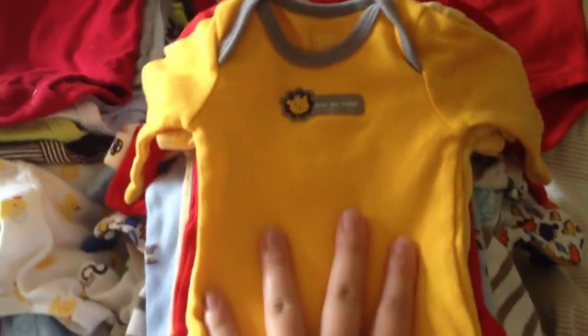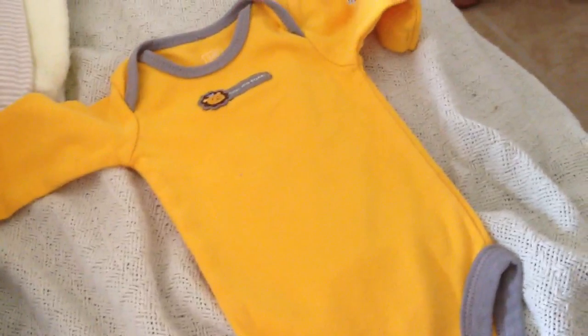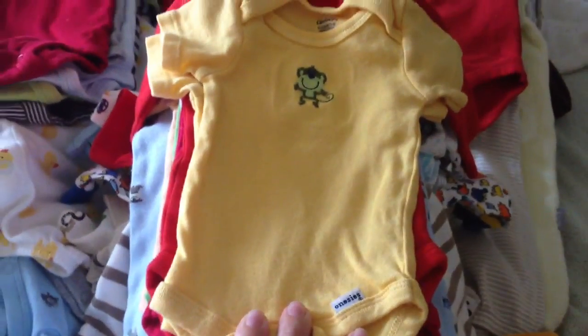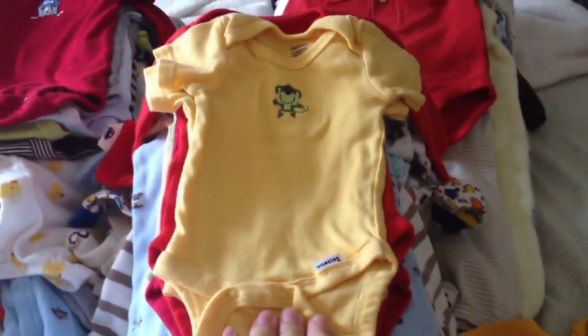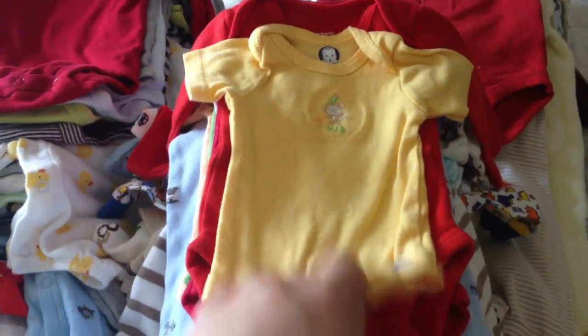This is going to be my newborn stash. This is a Carter's piece and it says 'Hear Me Roar.' Most of the things I got for him are onesies — I want my baby to be very comfortable, and you can't go wrong with onesies. This one is a Gerber onesie. I know it says zero to three months, but they run really small and actually match the size of newborn, so I put it in my newborn stash. Here's another Gerber piece.